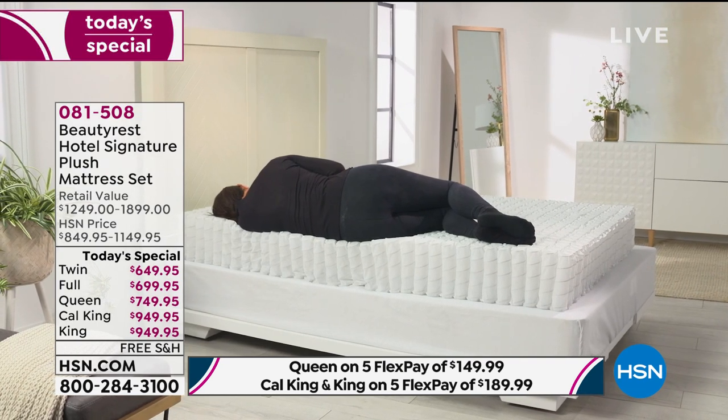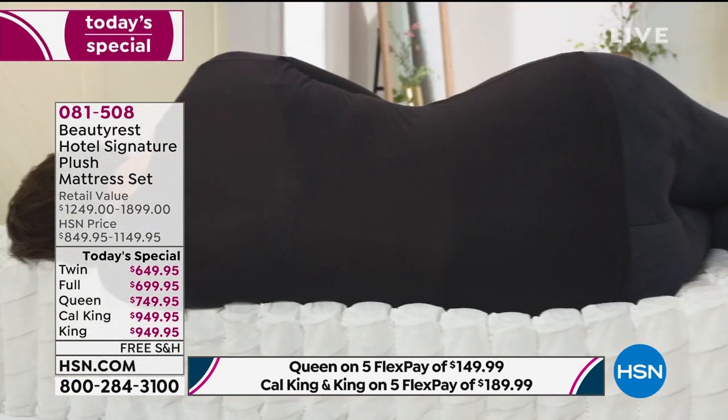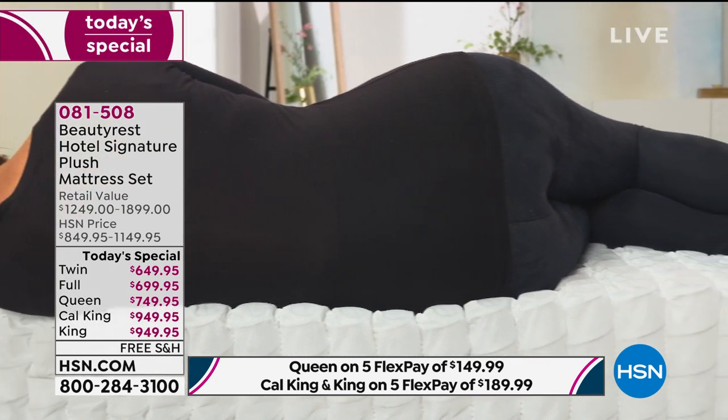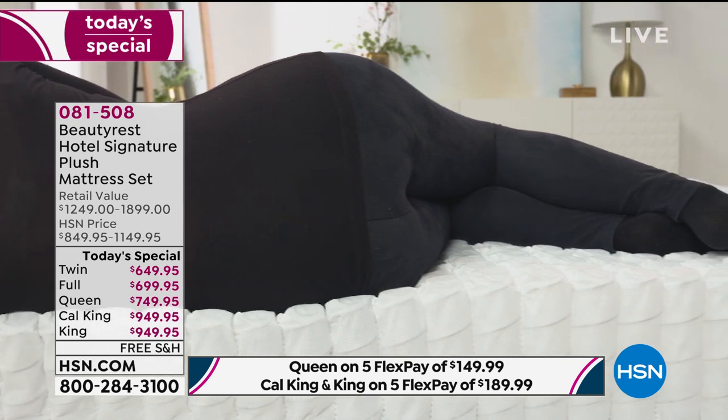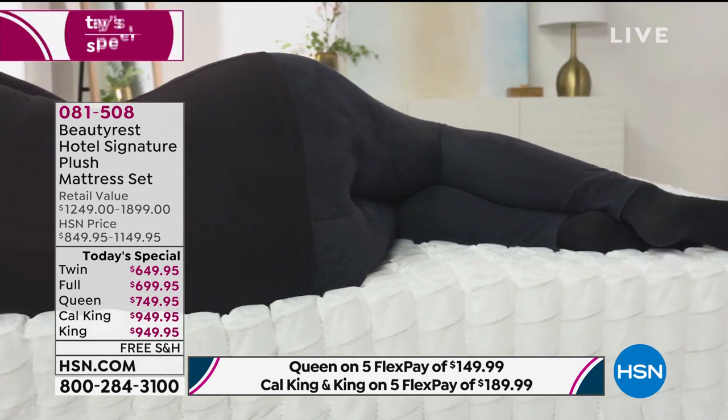Everybody carries their weight differently — we're all unique individuals. Some of us are hippy, some bigger up top. Doesn't matter. You still want to get a great night's sleep.